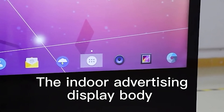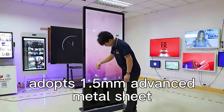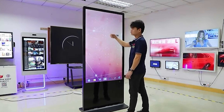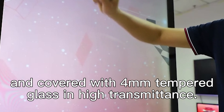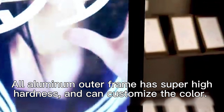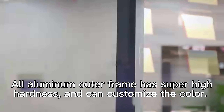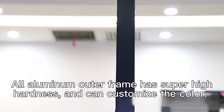The indoor advertising display body adopts 1.5mm advanced metal sheet and is covered with 4mm tempered glass with high transmittance. The all-aluminum outer frame has super high hardness and can be customized in color.